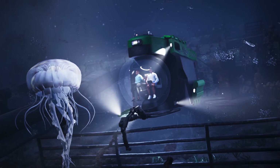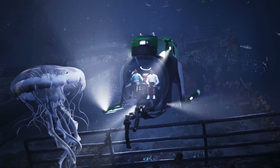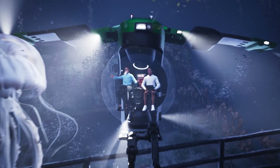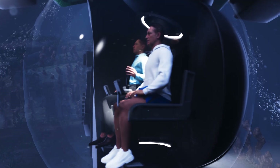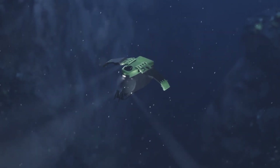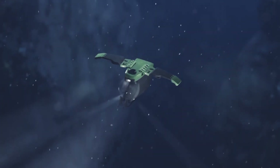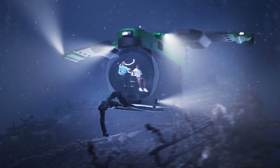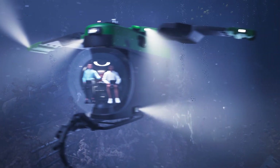It features an acrylic hull designed to reach such depths, offering a 320-degree panoramic view — far surpassing the limited visibility of traditional submersibles with small portholes. The hydrodynamic design and foldable wings allow for swift descents, promising a journey to the Titanic site in less than two hours.